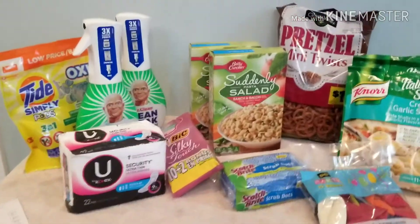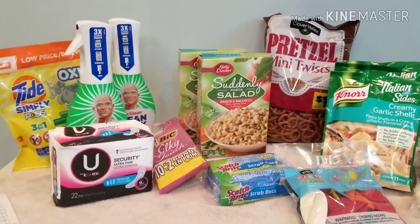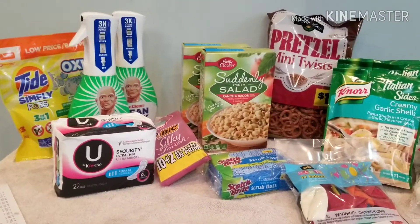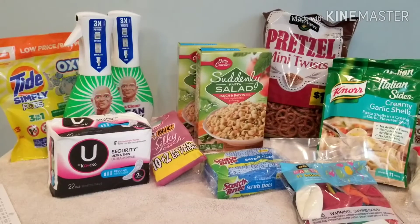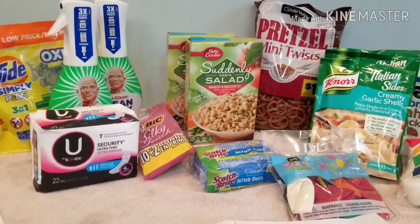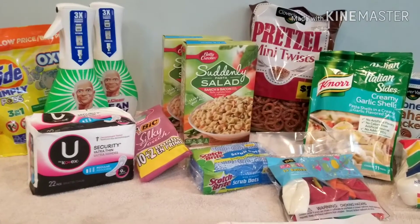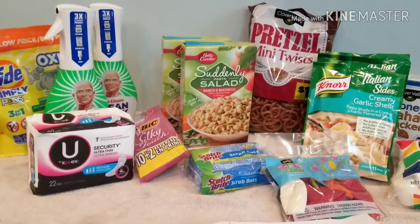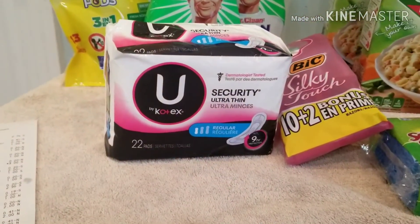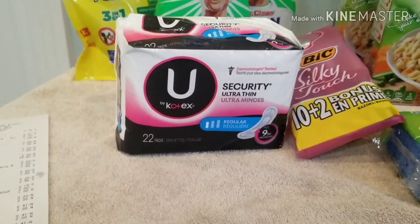Hi, my name is Deneen. I wanted to share - I did go back to the Dollar General today to get some pasta salad for dinner, and I just wanted to go through and show you what I did with the transaction and some of the coupons I used. I did use the $5 off $25. I have two accounts, one for my daughter and one for myself, so I used that on the other account. I used the $2 digital off the Kotex - those are $3.25.